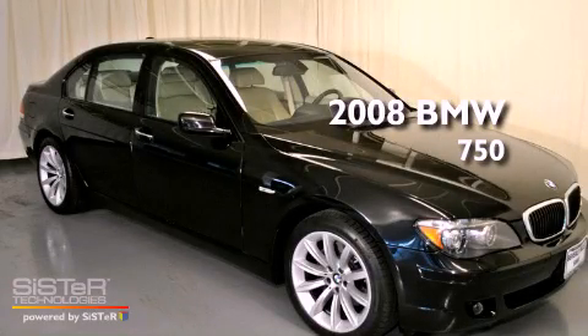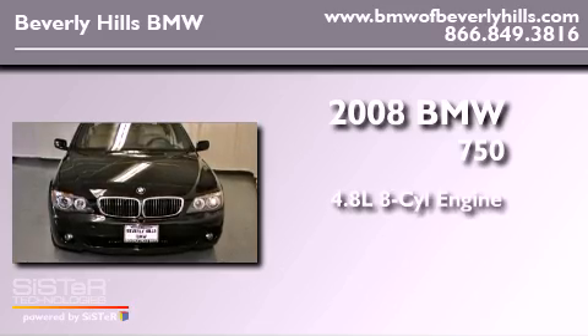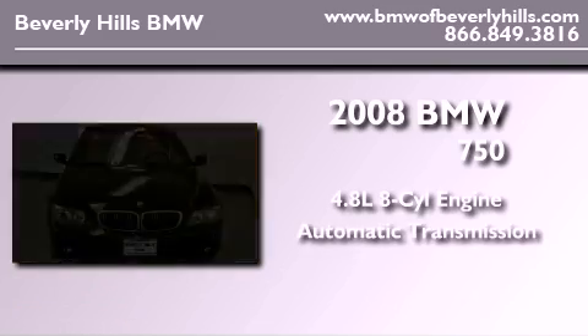This is a certified pre-owned 2008 BMW 750. It features a 4.8 liter 8-cylinder engine and an automatic transmission.